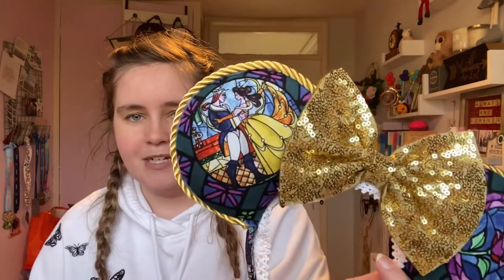The next and final three things are all pairs of mini ears. I'm pretty sure I haven't shown any of these on my channel before — I know I've unboxed them on TikTok but I don't think I've ever shown them here, so I apologize if I have. The first two pairs are both from the same store. I got these Beauty and the Beast themed ones, which are really cute — they have the rose on one side and Belle and the Beast on the other with gold trimming.